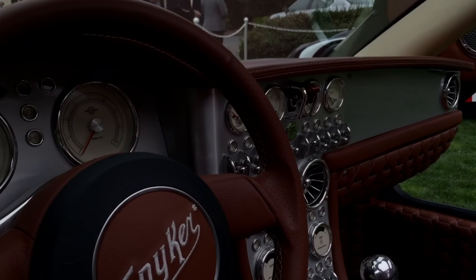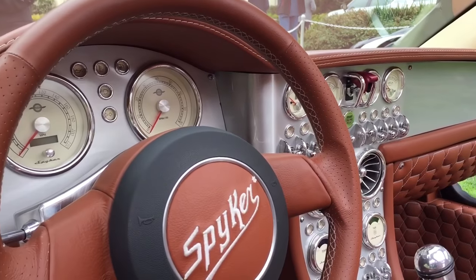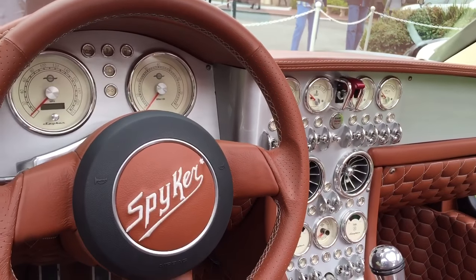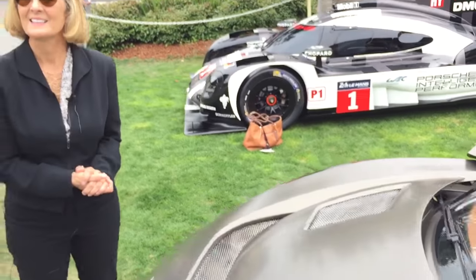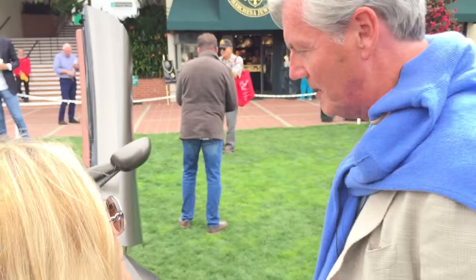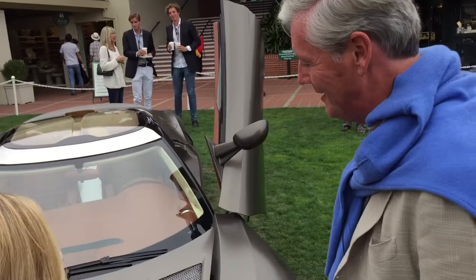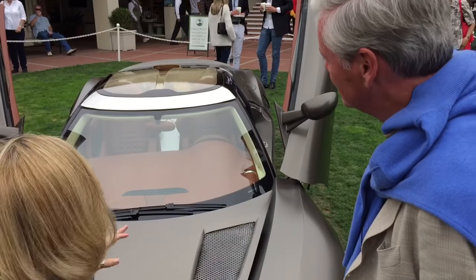The engine is a five-liter V8, 610 horsepower. It is made by a very special company, of which I cannot mention the name right now because we're still signing a contract, but they are even more high end than we are. It's paired to a six-speed Crimea gearbox, and the car will do 210 miles per hour.